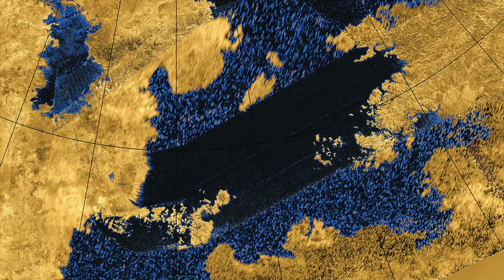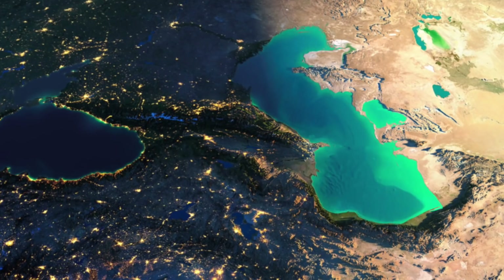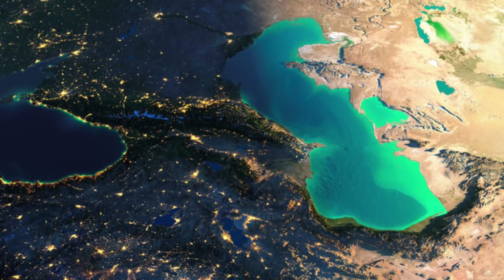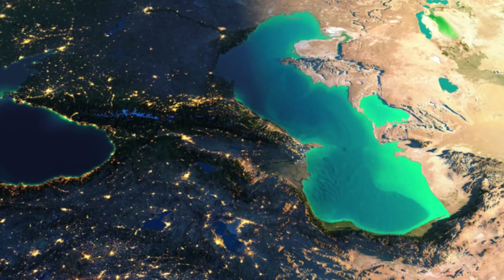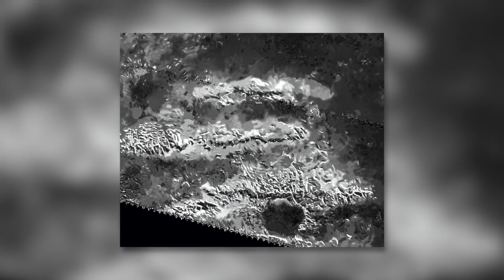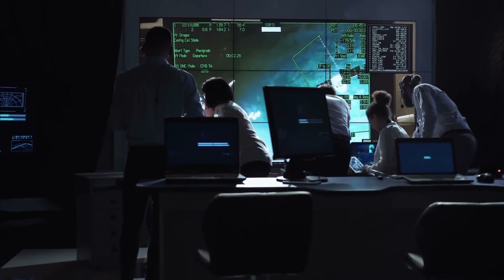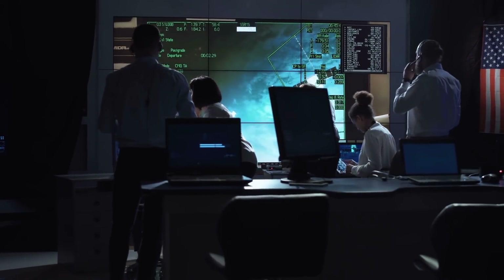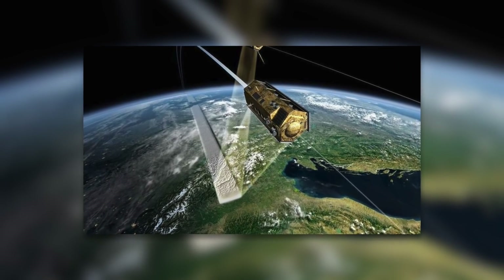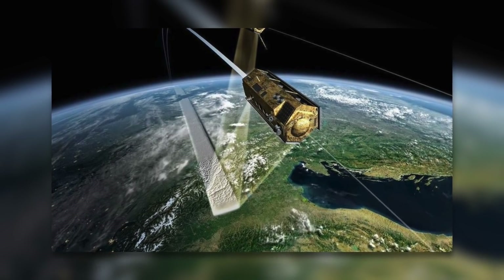Krakenmare alone covers an area of about 154,000 square miles. By comparison, the largest terrestrial lake, the Caspian Sea, covers only 149,190 square miles. While we currently have to make do with false-colored radar images of the gigantic object, NASA and ESA are already making big plans to study Krakenmare at close range. As part of the Tanda mission planned for the future, a lander is to come to rest on the surface of the methane lake and study its exact nature and depth.